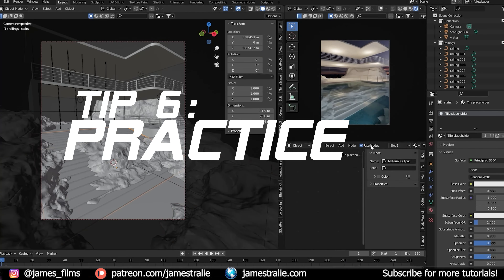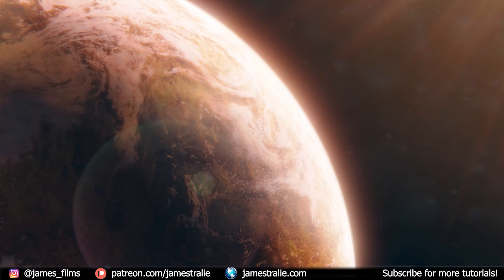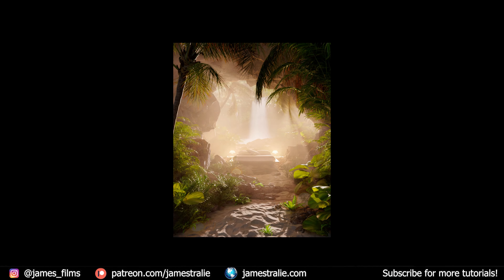Tip number six: practice, practice, practice. With anything you need to put in the work to get better. It's a great feeling to put in lots of practice and finally see results — like rendering pretty much anything you can come up with. Make Blender a daily practice if possible. Even a few minutes a day goes a long way. Try making different versions of a similar scene or experimenting with different lighting scenarios to get comfortable in Blender. Take the time to learn and I promise you'll see results.